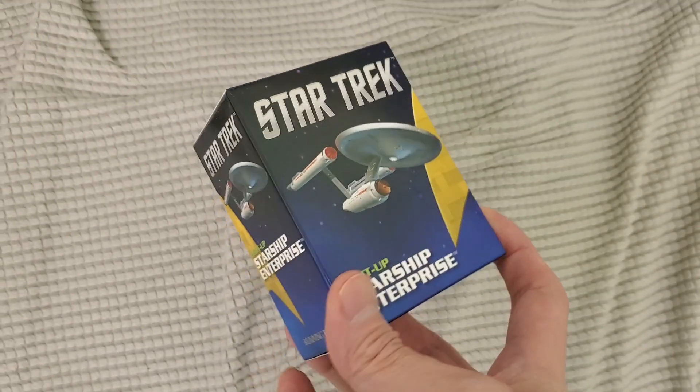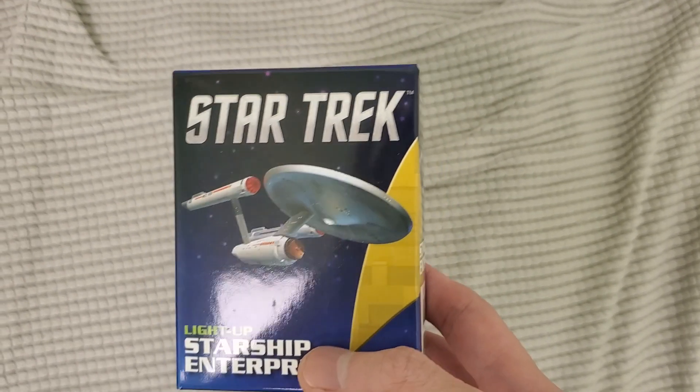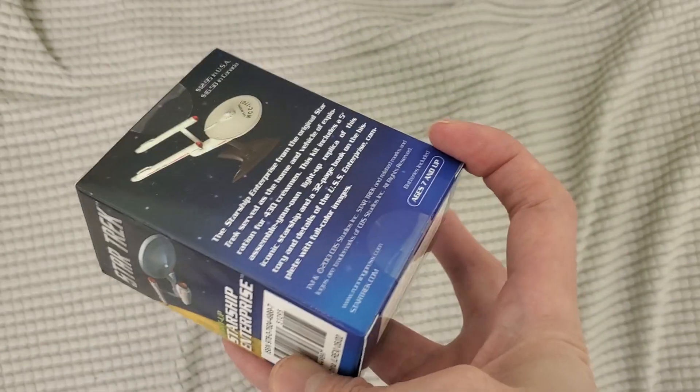So here's the side panel. I don't know if you guys ever watched Star Trek, like the new one — Star Trek Strange New Worlds. It's actually really good. I was actually quite surprised. And here's the front and here's the back.